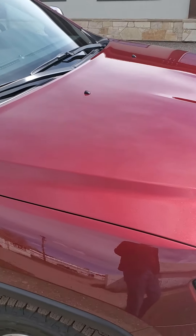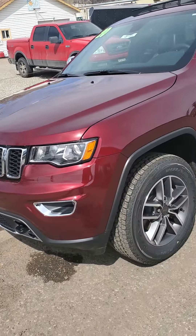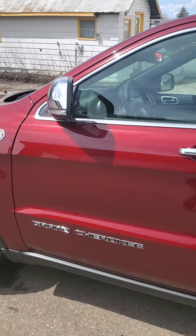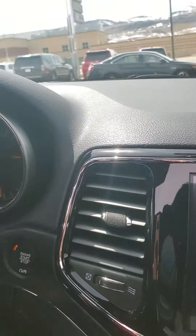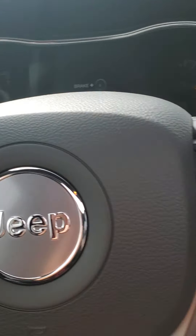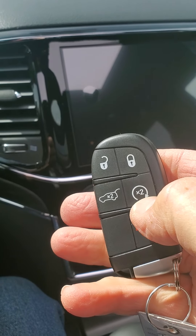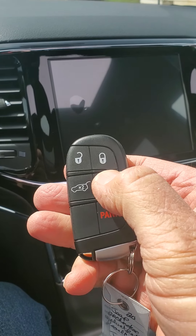Coming around to the driver's side. Just want to touch on a couple of features right here — give you a nice view of this vehicle one more time. It does have the remote start. If you need to, you can start it from the outside. I'll demonstrate that for you even though we're inside the vehicle.